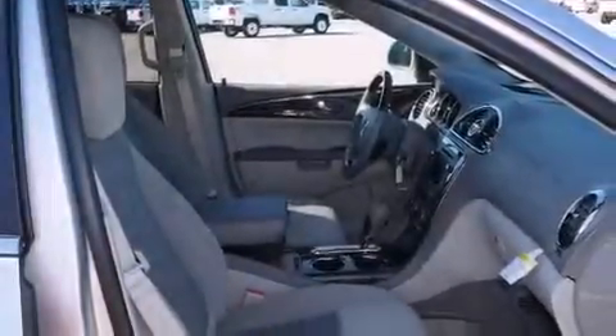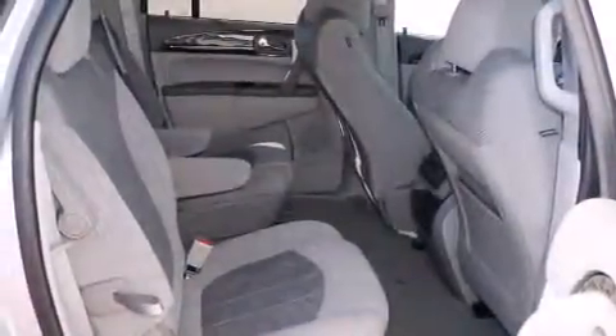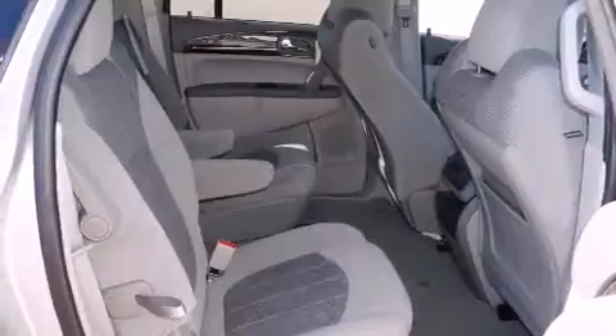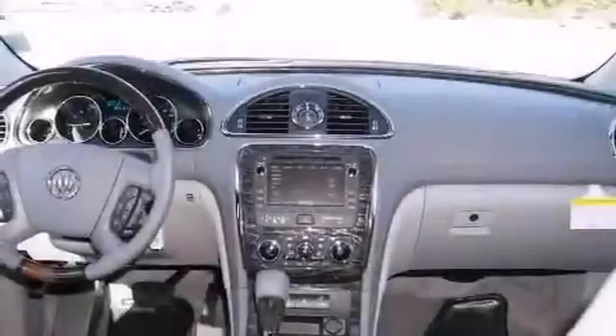All of the following features are included: a Bose stereo system, alloy wheels, cruise control, a digital information center, wood trim interior accents, side impact airbags, air conditioning, full power accessories, a home length feature, and the power rear liftgate can open and close at the push of a button.